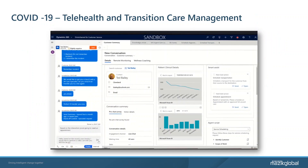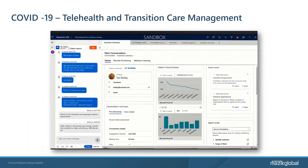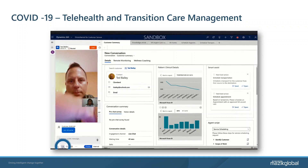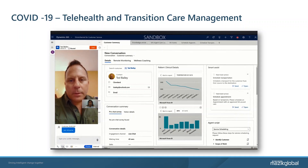Finally, patients can stay in touch with their providers and receive consultations through appointments on Microsoft Teams. MasaCare's EMR connector enables providers to view patient health information from the Teams interface while conducting virtual consultations, as you can see here in the video.